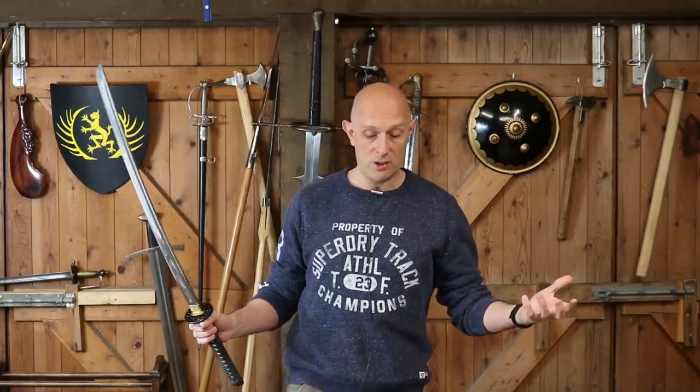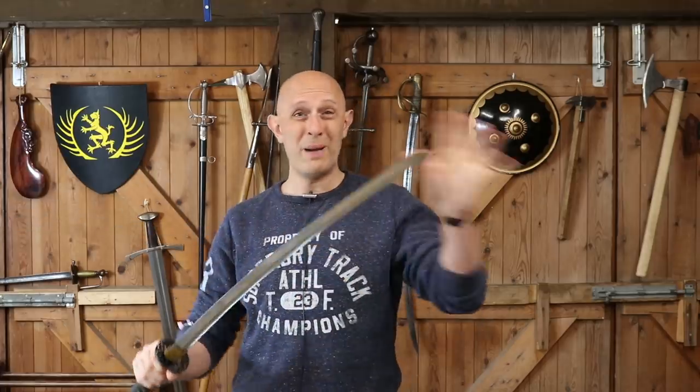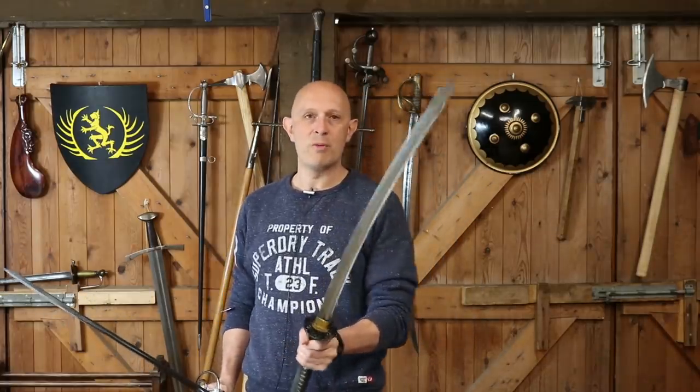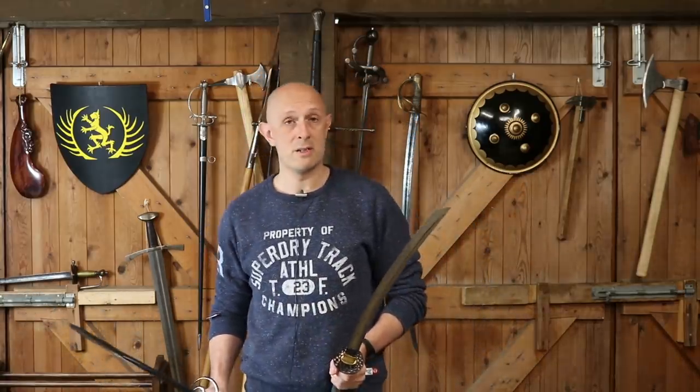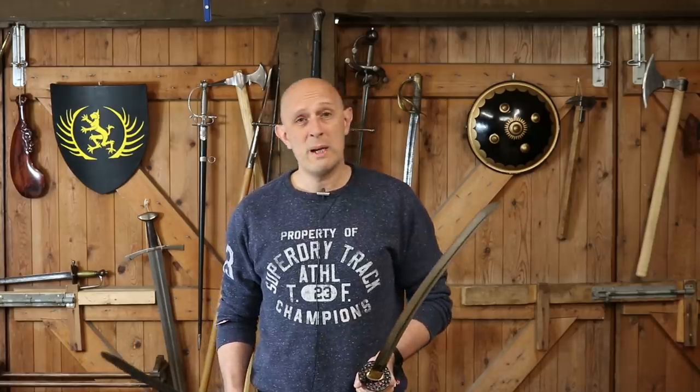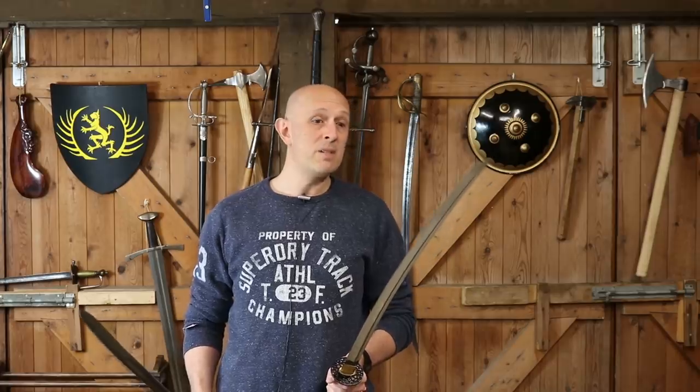A lot of people who see katanas in anime and even some movies — Kurosawa films or whatever — think the katana is quite a large sword. Overall it's not small because it has a long hilt, but the blades do tend to be on the short side. Historical antique katanas that survive — and as an antique dealer I see plenty — have blades between 26 and 28 inches. It's fairly difficult to find a katana with a blade of more than 28 inches, which is pretty short by western standards.